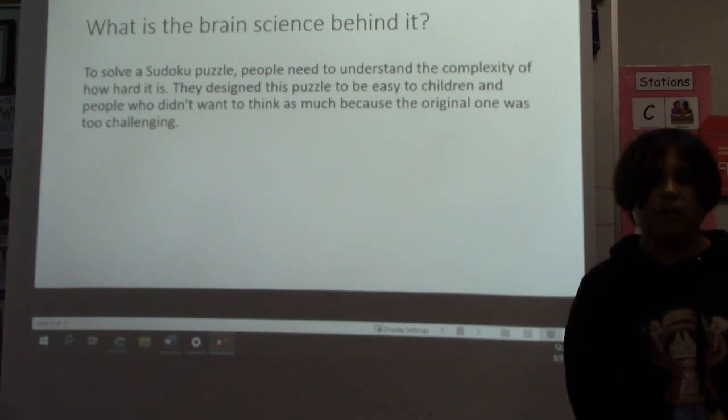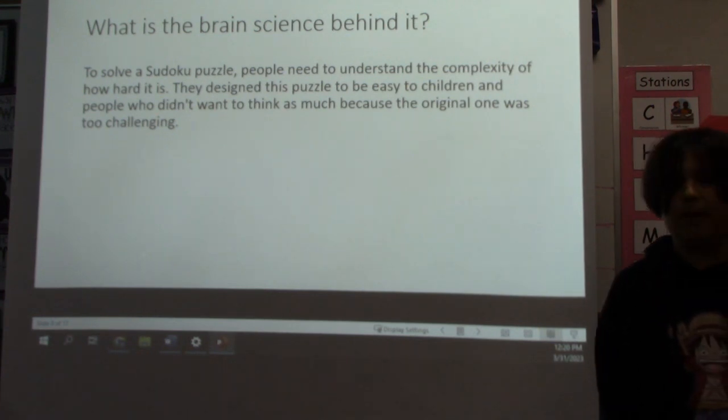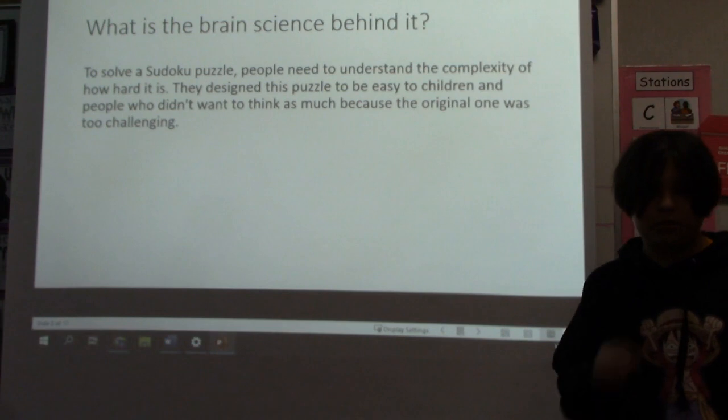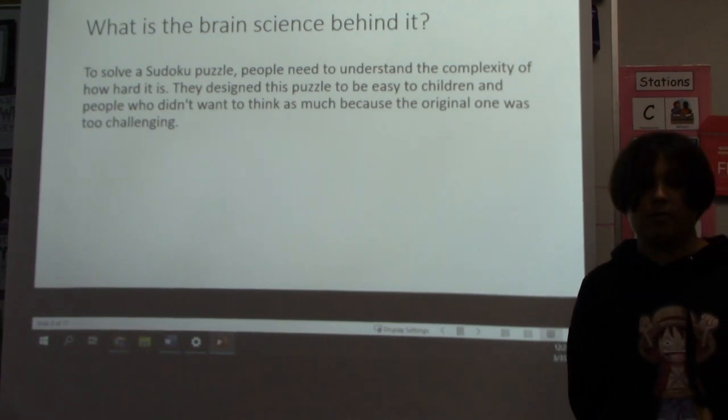What is the brain science behind it? To solve a Sudoku puzzle, people need to understand the complexity of how hard it is. The puzzle was designed to be easy for children and people who didn't want to think as much, because the original one was too challenging.